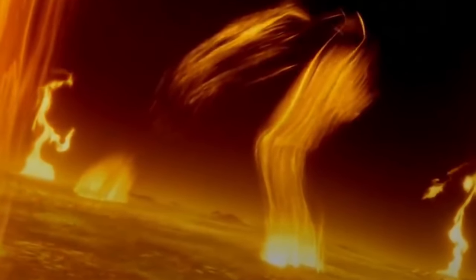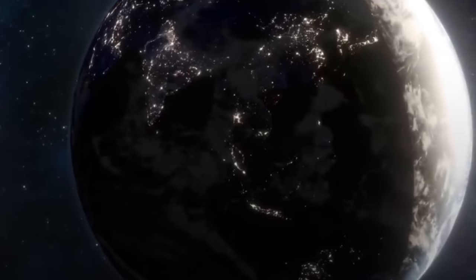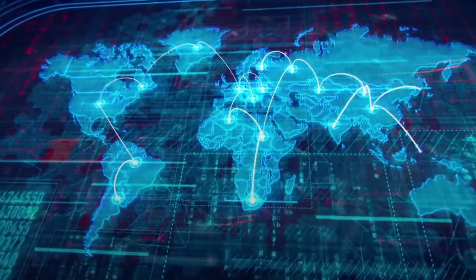The storm missed Earth by nine days in its orbital period, meaning if the Earth had been just a tad bit slower, this thing would have struck us. And there is a 12% chance that another one of that size will happen in the next 10 years. The results, while not world-ending, would be catastrophic. Every corner of the globe — every industry — relies on technology in critical ways, and almost all of it would be put at risk.